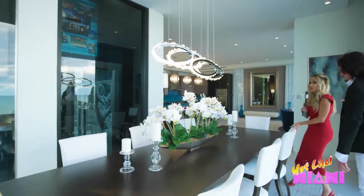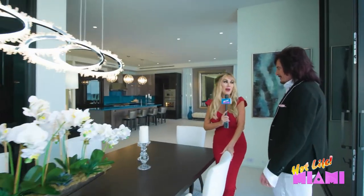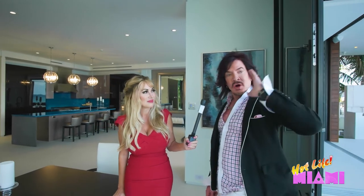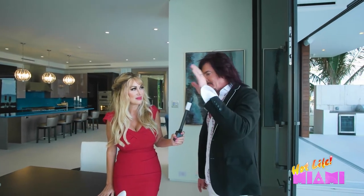I can just imagine entertaining here, having fabulous dinners or romantic dinners — from a romantic candlelight with doors all the way open. We have 101 feet of glass that's 12 feet tall, open to the ocean. Candlelight, breakfast, even cereal in the morning would be exciting here.